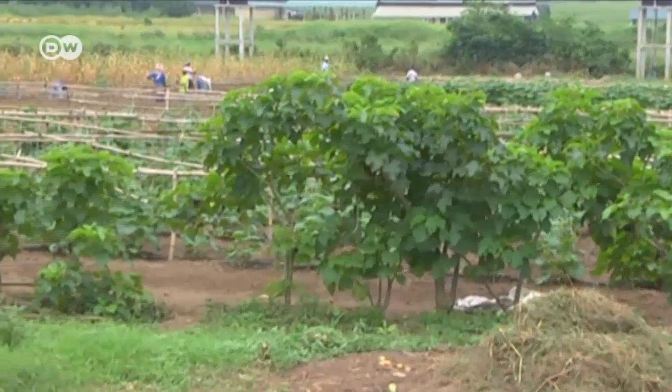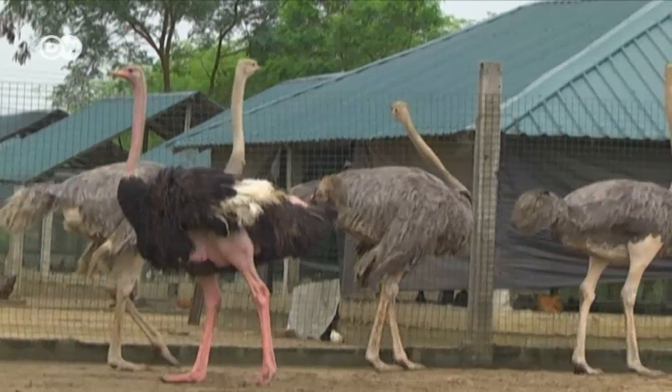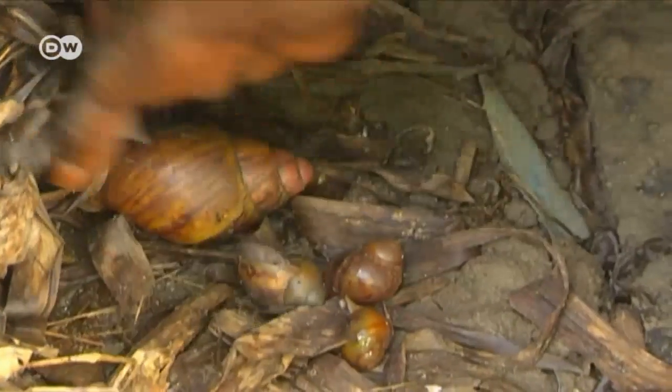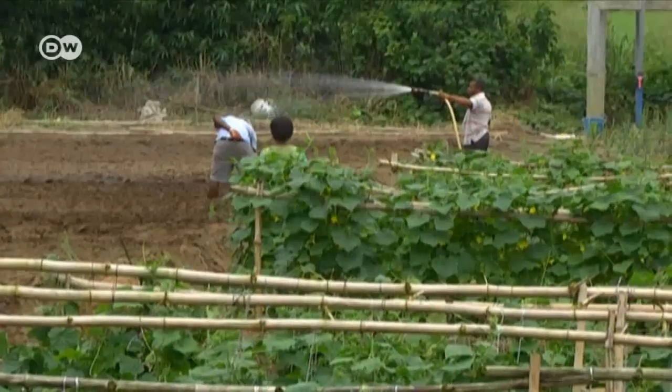The Songhai farm has three important branches. First, there's husbandry with ostriches, cattle, pigs, donkeys, poultry and even snails. Then there's a fish farm featuring a hatchery and several ponds. And of course, crop production.